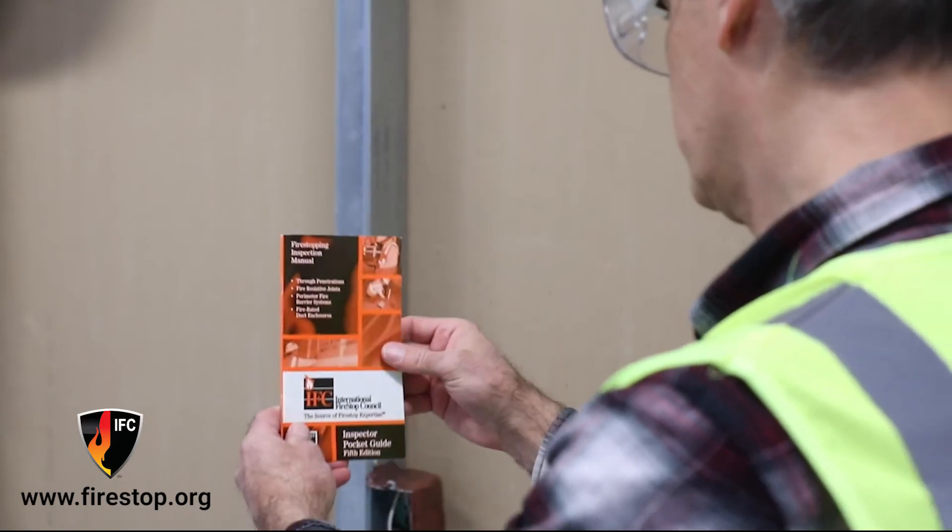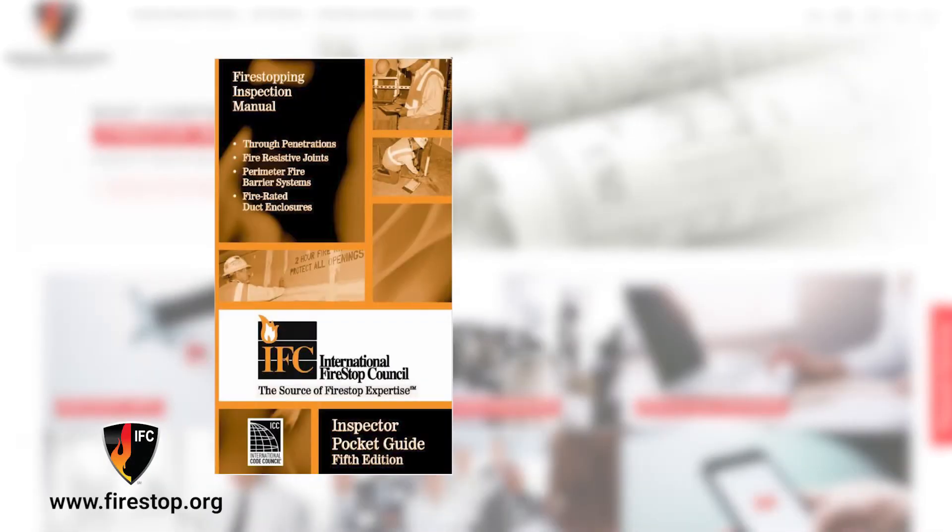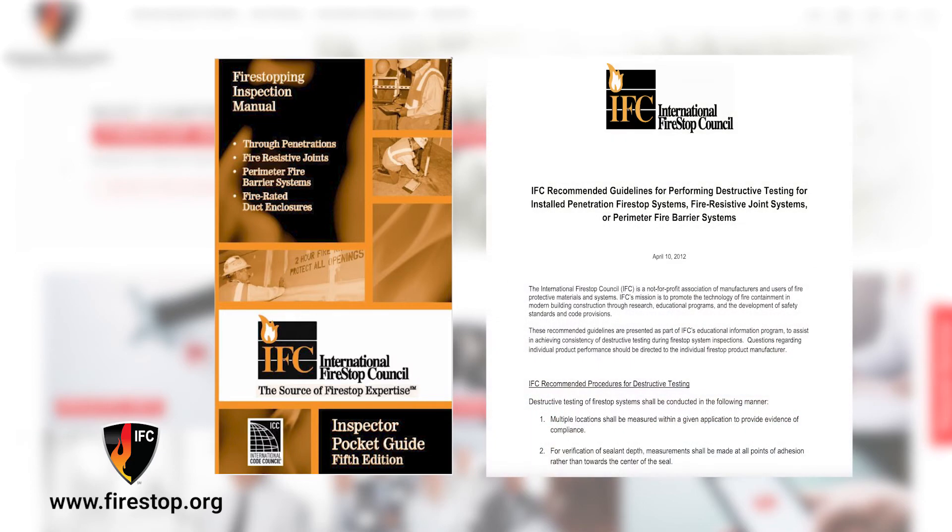The IFC has developed two more tools for assisting you when inspecting fire stop systems. The first is a convenient inspector pocket guide called the Fire Stopping Inspection Manual. The next is the recommended guidelines for performing deconstructive testing for installed penetration fire stop systems, fire-resistive joint systems, or perimeter fire barrier systems. You can find that on their website, www.firestop.org.